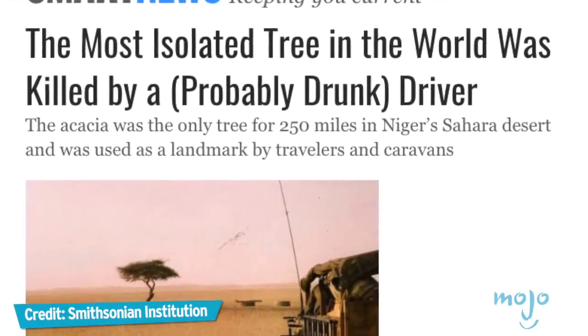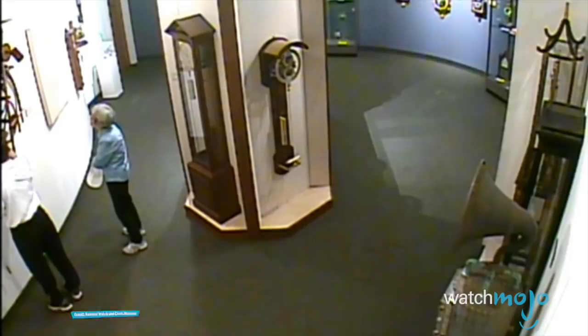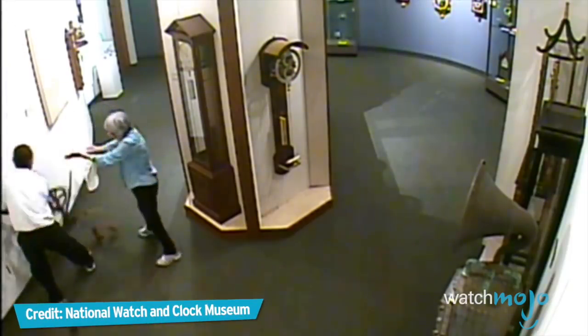Well, so much for that priceless artifact. Welcome to WatchMojo.com, and today we're counting down our picks for another top 10 historical objects ruined by morons.